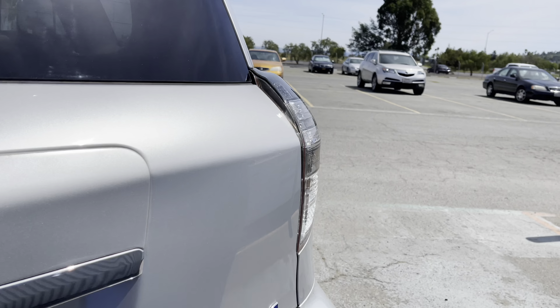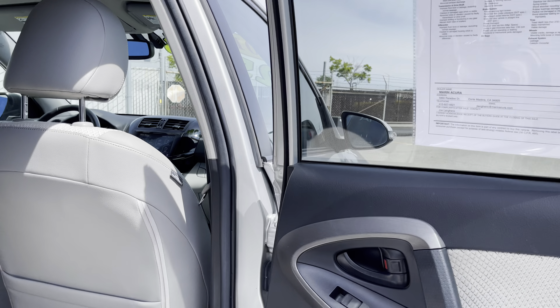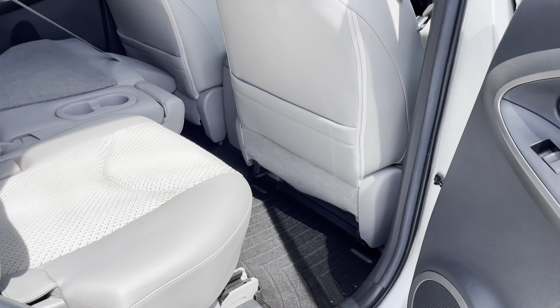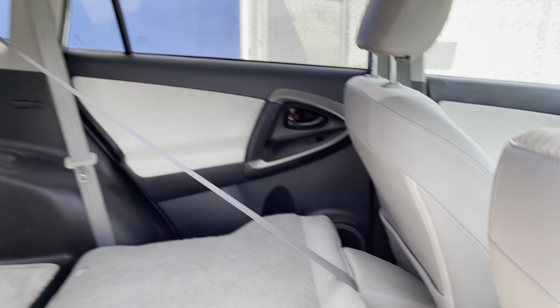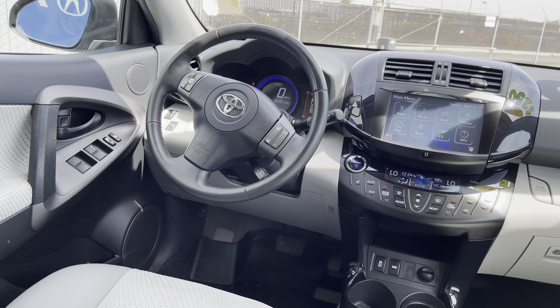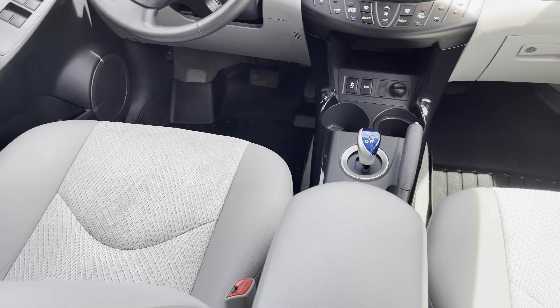I also like that the rear seats can easily fold flat, allowing for additional cargo to be assembled into the vehicle. This accident-free Carfax history report vehicle also features an ash interior — it's comfortable, and thanks to its cloth material it's never too hot or too cold, which also helps with range, reducing your need to use air conditioning or heating.